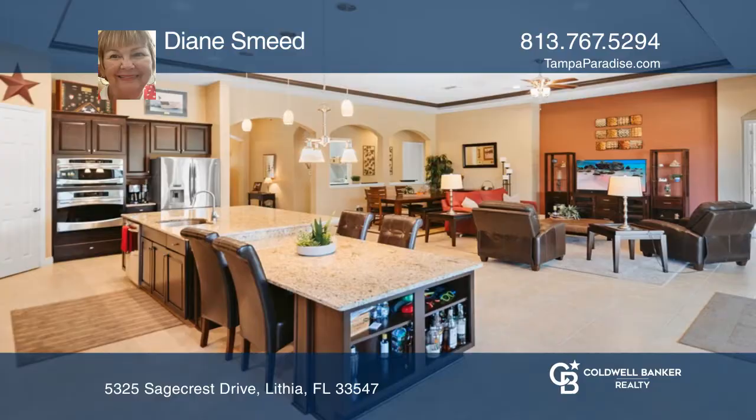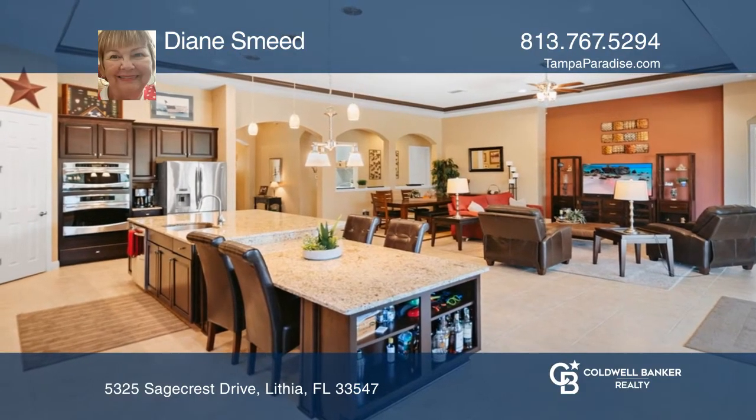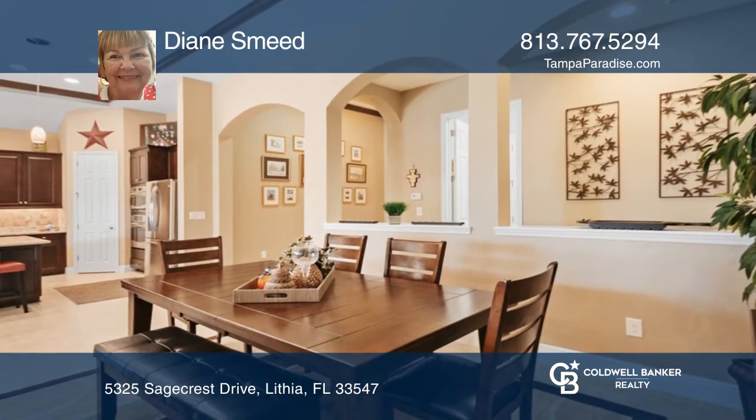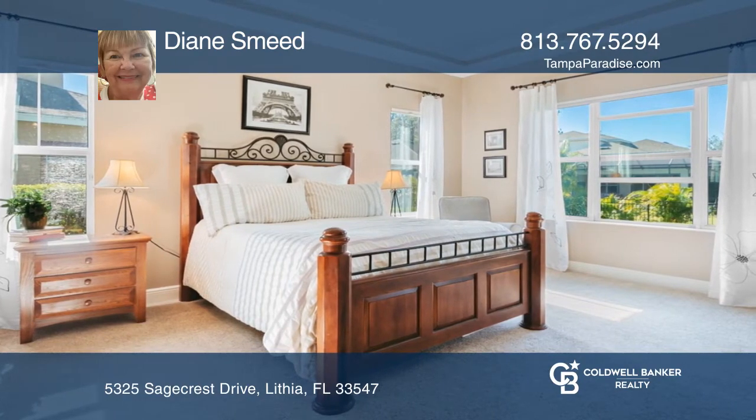This pristine pool home boasts four bedrooms and three baths. The grand room with formal dining and family room opens to the upgraded kitchen. Sliding doors open to the sparkling gas-heated saltwater pool with three waterfalls.